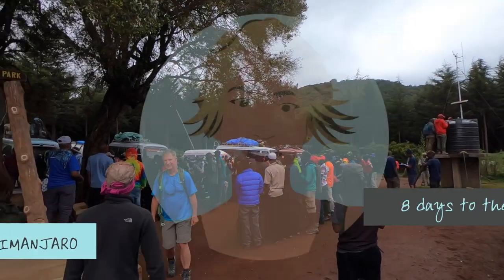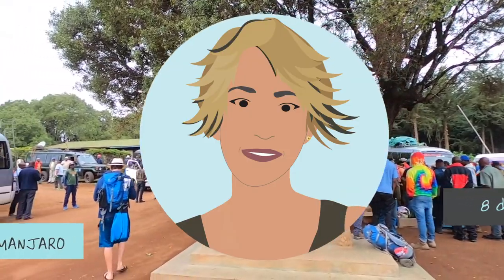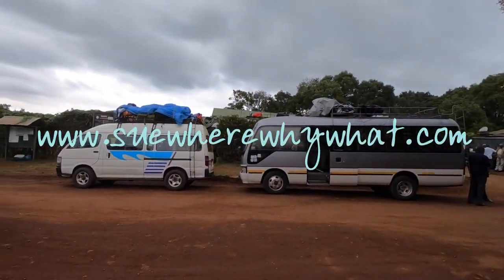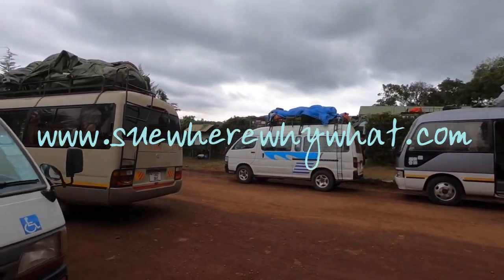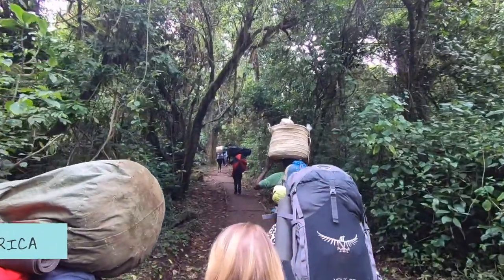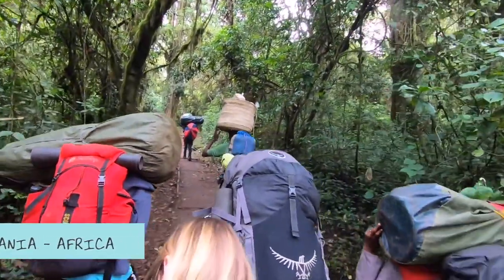So we start at the very beginning, the Lemosho gate. As you can see, you don't climb this alone. This is the very starting point and you can see already how much weight and how challenging the porter's role is. They are the absolute heroes of the mountain.